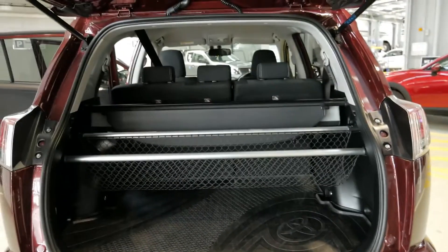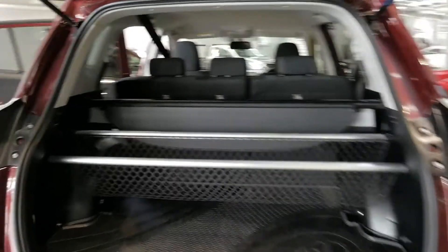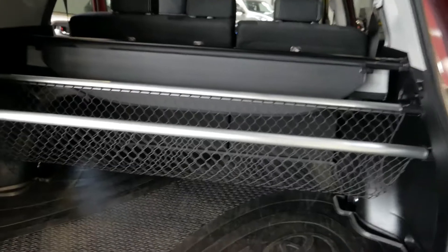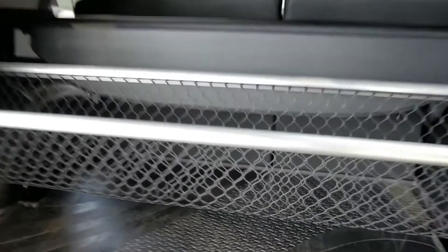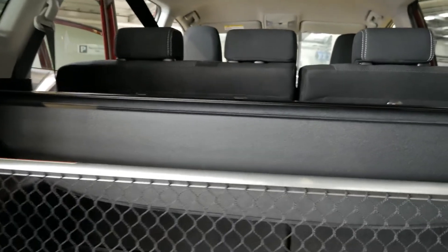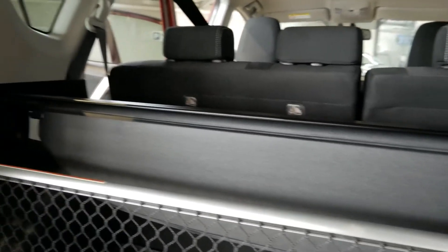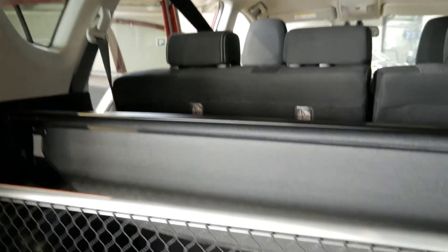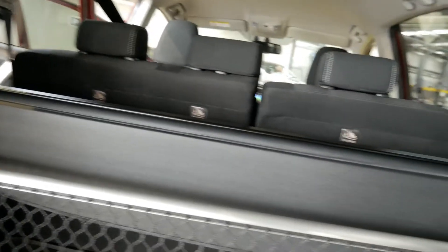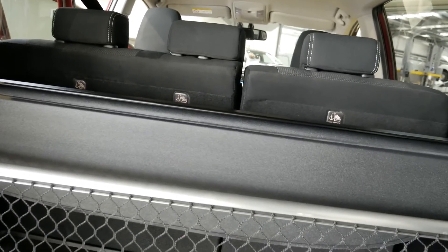Having a look at the boot now, it opens up nice and wide with various cargo options fitted to this vehicle — for instance, the Toyota Genuine cargo tray, as well as the cargo netting, which has different positions. You can expand it out for larger items like a school bag or smaller for groceries. You also have the cargo blind, which you can recline and retract, allowing you to protect your belongings from prying eyes.